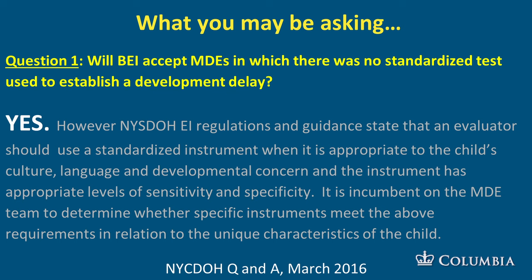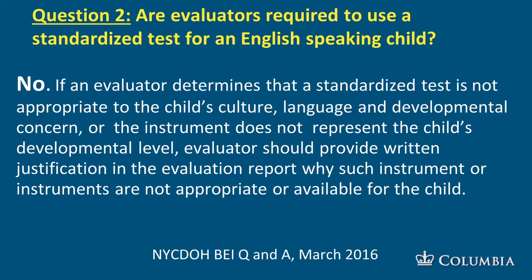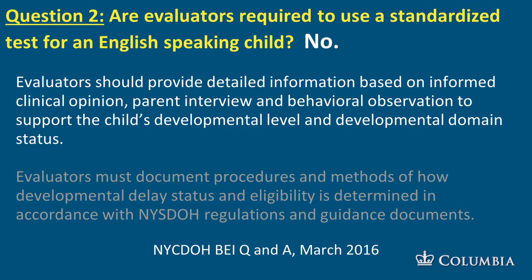Evaluators must determine functional levels using informed clinical opinion and distinguish a significant delay sufficient to qualify for EI services. Do you have to provide standardized test scores? Will the New York City Department of Health allow you to establish a developmental delay without standardized test scores? Yes. This is from the NYC Department of Health, approved by the NYS Department of Health. Are evaluators required to use standardized tests for an English-speaking child? No. You have to provide written justification, but that's not hard to do. For example, if the child is from Barbados and speaks English as a native speaker, you can say none of these tests will assess this child appropriately based on their cultural and linguistic background.